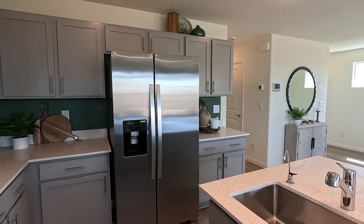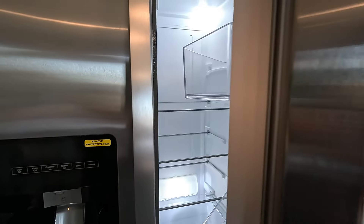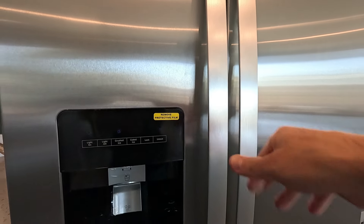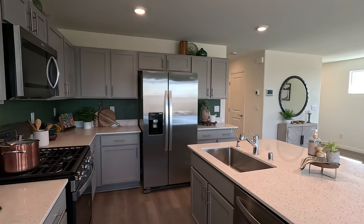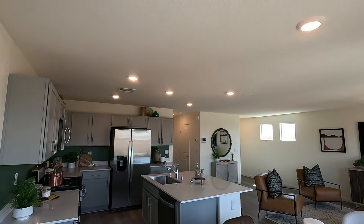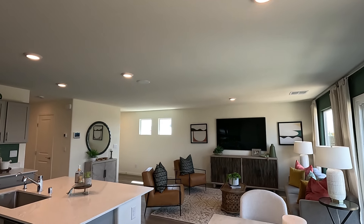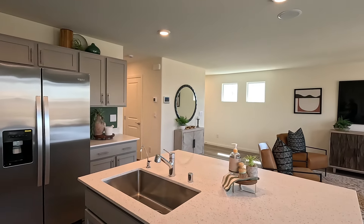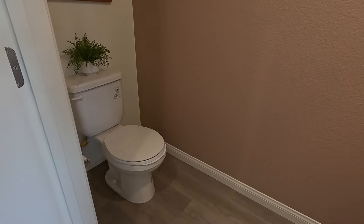Here's the refrigerator — no counter depth, she's large. Taking a step back, it looks like we have a total of five LEDs over our kitchen area, two in the dining, and that single over the great room. And what do we got here — behind door number two?